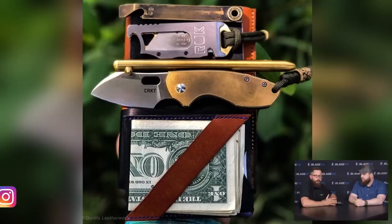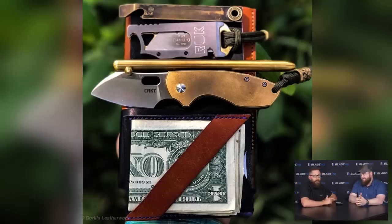The next picture is from Honey Badger Arsenal. He's got a Spyderco Pilar with titanium scales, a pen he made himself with his name on it, a wallet from Gorilla Leatherworks, and a pry bar from John — the same maker we just featured. It's all interconnected; that's what makes the EDC community so intriguing.